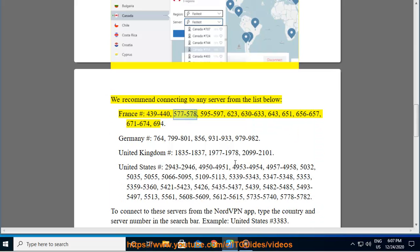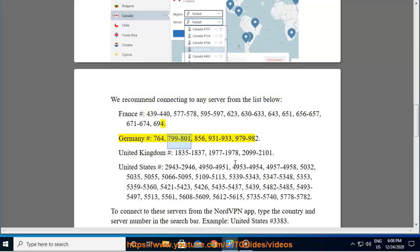France: #439–440, 577–578, 595–597, 623, 630–633, 643, 651, 656–657, 671–674, 694. Germany: #764, 799–801, 856, 931–933, 979–982. United Kingdom: #1835–1837, 1977–1978, 2099–2101. United States: #2943–2946, 4950–4951, 4953–4954, 4957–4958, 5032, 5035, 5055.